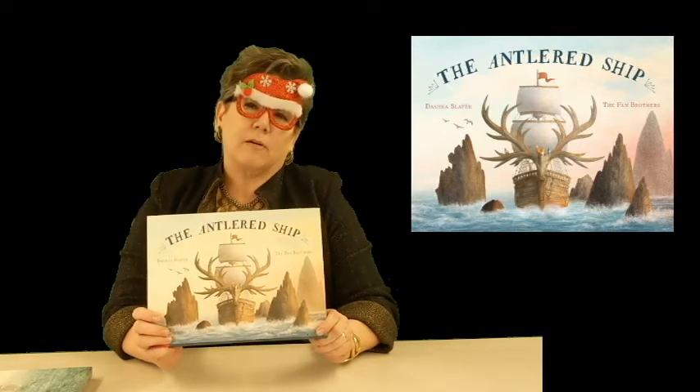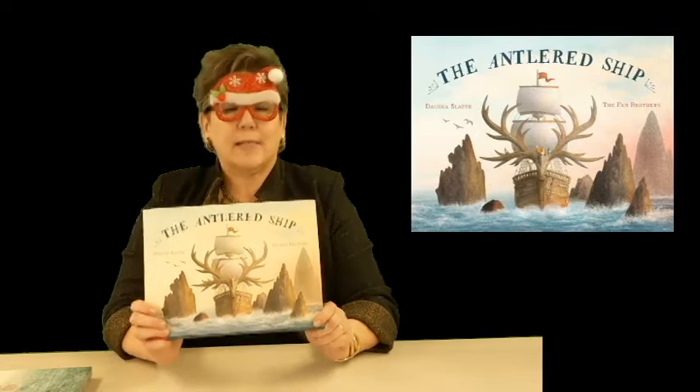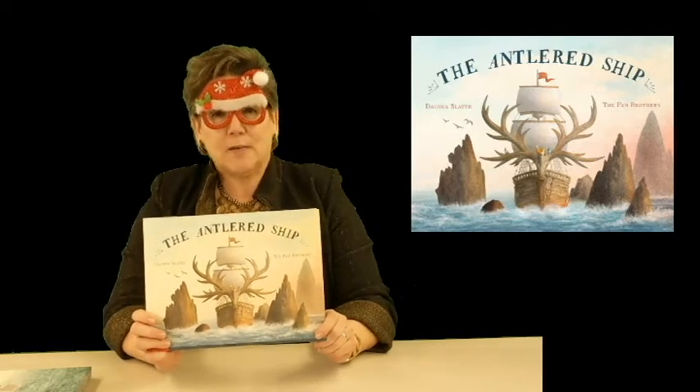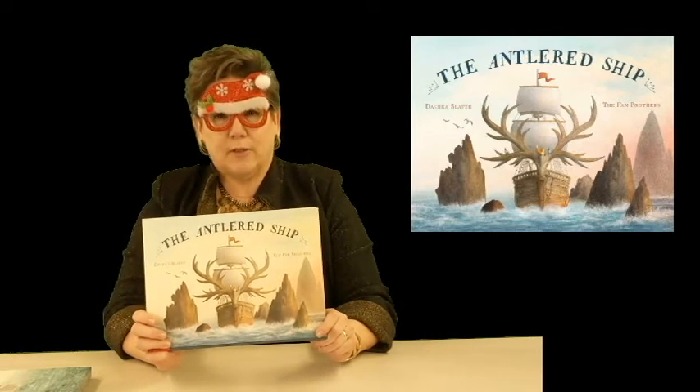These brothers have illustrated a number of very popular children's books and I would like to do a segment later in the new year just about these brothers and the other books they've illustrated. But this book — if you're looking for something to put underneath the tree or as a stocking stuffer or a general gift for kids — I'd say anywhere from age 3 to 8 would enjoy it.